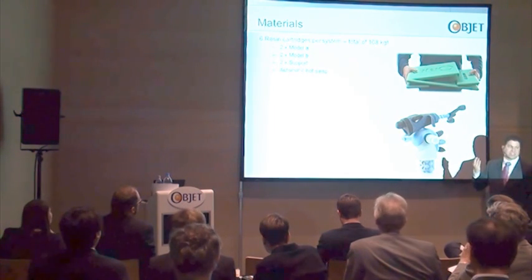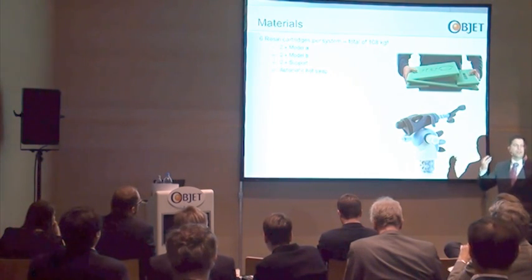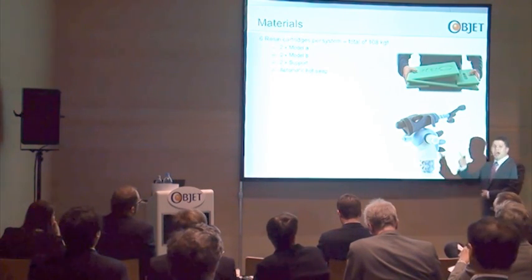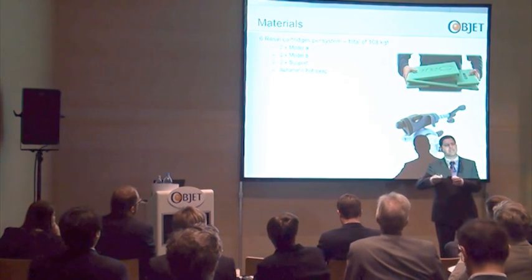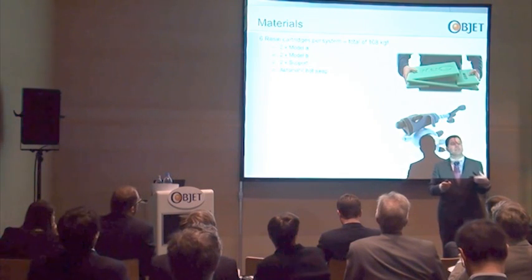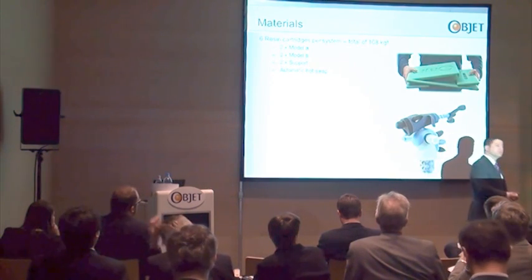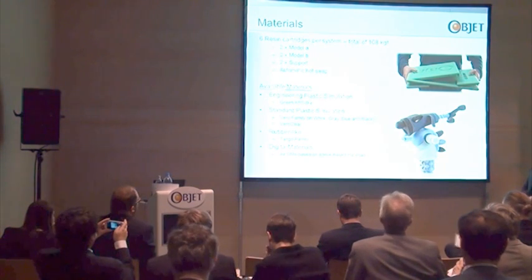There are six canisters, or six cartridges of resin: two Model A, two Model B — remember, this is a Connex machine that can jet two different materials simultaneously — and the support. Automatically swappable, meaning when one resin cartridge is empty, you can remove it. The system automatically continues printing from the second one, and then you can replace it, and the printing job continues uninterrupted.